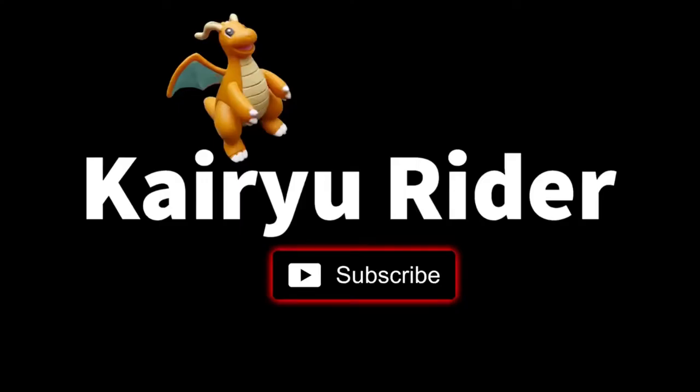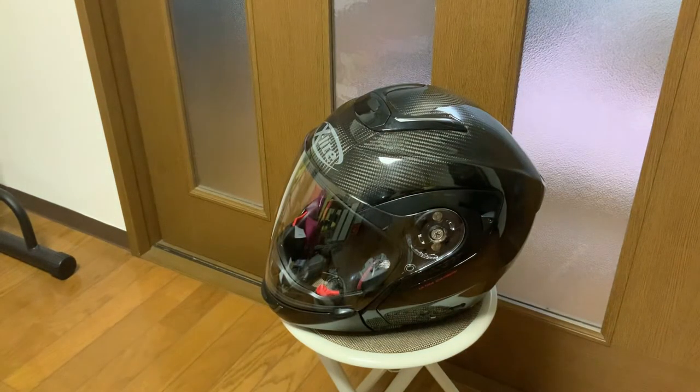All products discussed in my videos are unsponsored. This is just my personal experience with these helmets over a certain amount of time. Your mileage may vary. Welcome back to Kaidu Rider to see my third and final helmet.